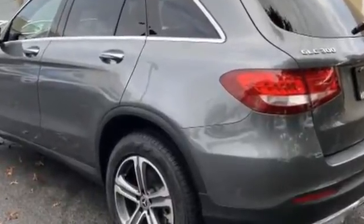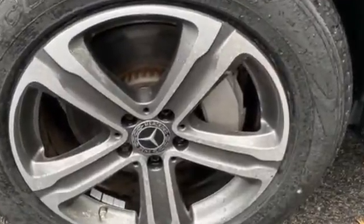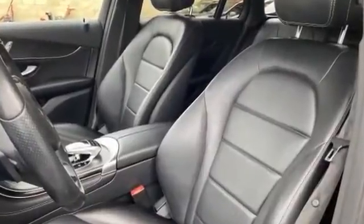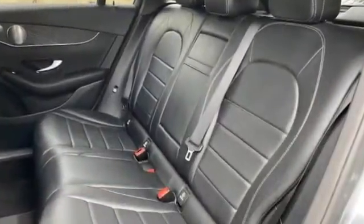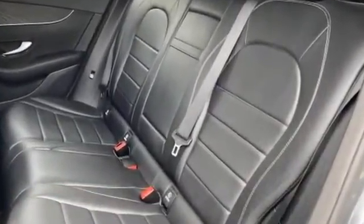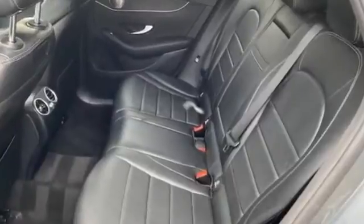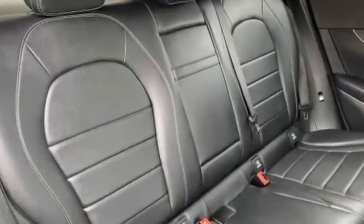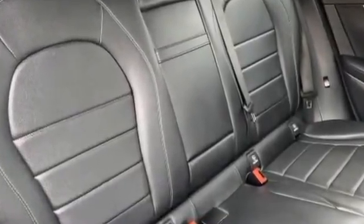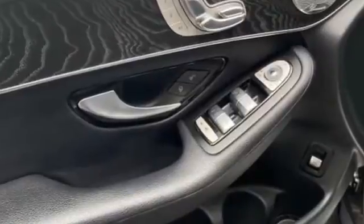Tinted windows, power driver seat, power passenger seat, pass-through rear seat, rain sensing wipers, Bluetooth, power lift gate, brake assist, keyless start, and power outlet. This stylish, long-lasting ride won't last long, so hurry.